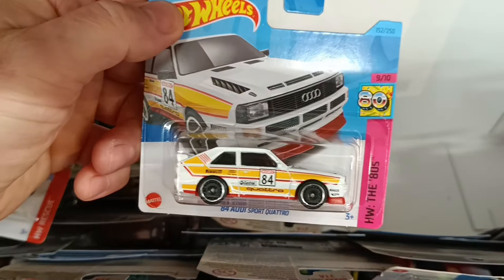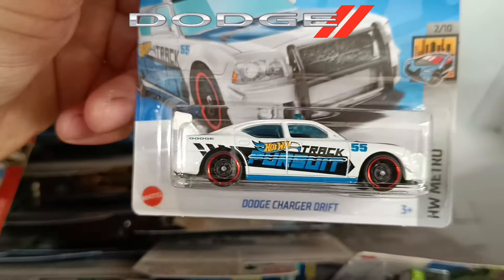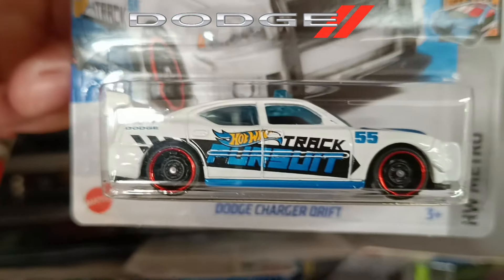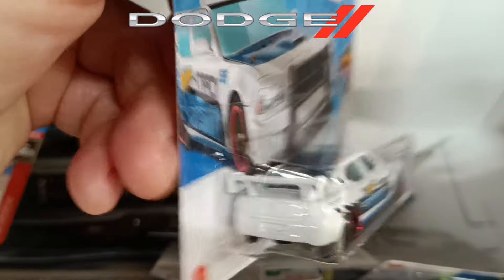Another 84 Audi Quattro — super. I love the all yellow one they had out, that was my favorite. Here we've got the Dodge Charger Drift — one for the kids I think, with a delivery design on it. Nothing much happening back or front on that one.